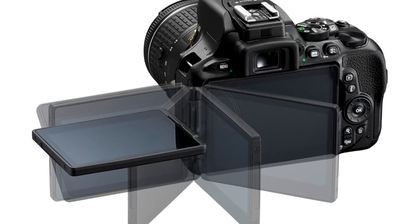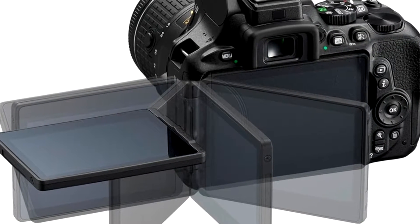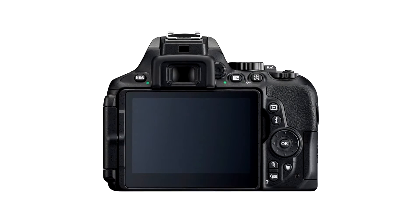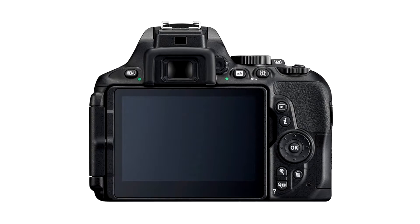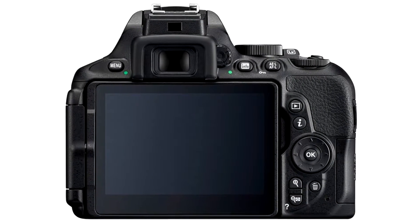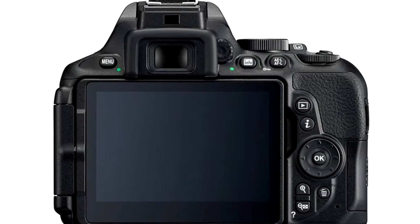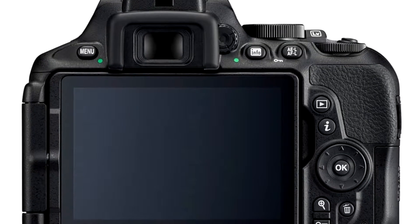The D5600 follows Nikon's updates to its flagship and entry-level APS-C DSLRs earlier this year, with the D500 and D3400. Unfortunately, it's a decidedly modest upgrade over the nearly 2-year-old D5500, with snap-bridge connectivity the headline addition, and most other specifications staying the same.